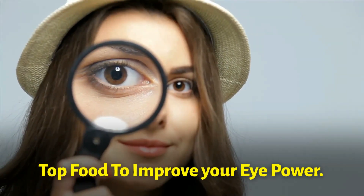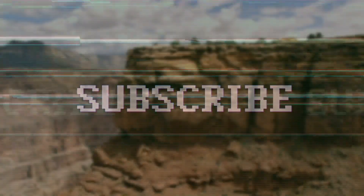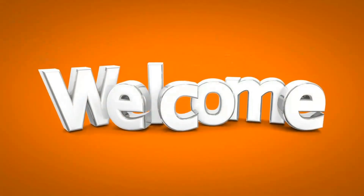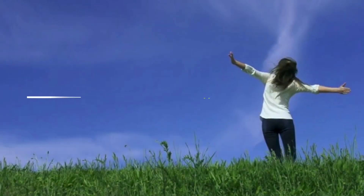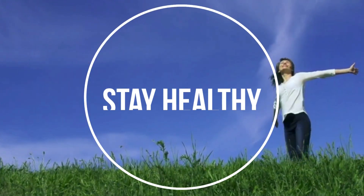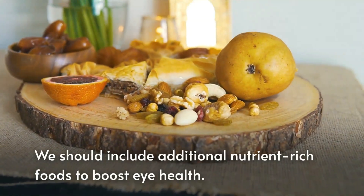In today's video, I'll share the top foods that can improve your eye power and help to avoid upcoming eye issues. If you are new to this channel, don't forget to hit the subscribe button and turn on the notification bell. Let's get started.